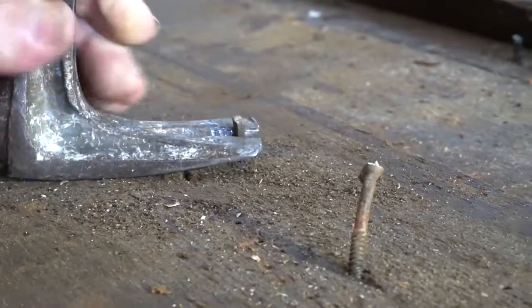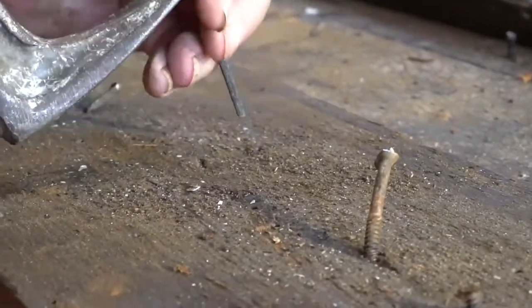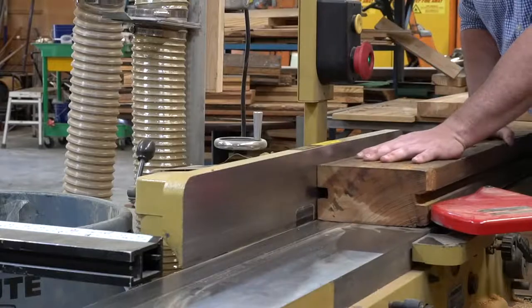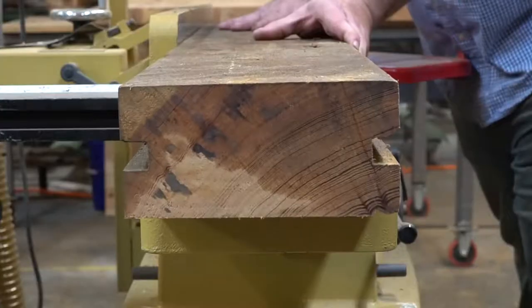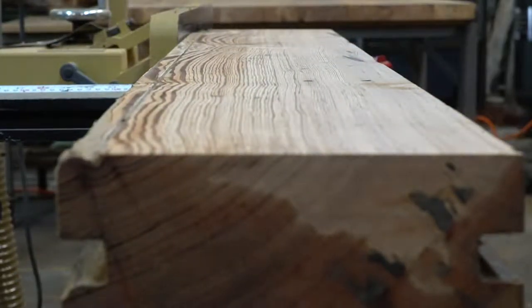Extracting the handmade square cut nails, screws, and foreign metal from the beams and boards is an integral part for machine-safe milling. Milling the wood to usable dimensional lumber and the inevitable wear on machinery due to the pitch, tar, and nails is the cost of reclaiming this beautiful wood.